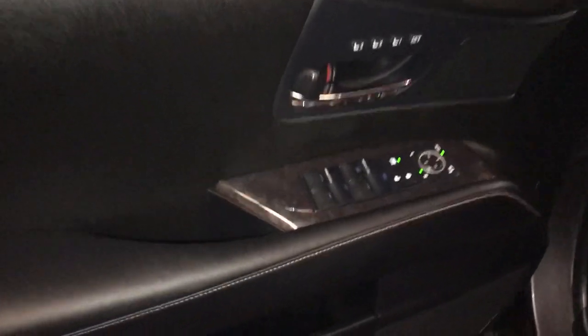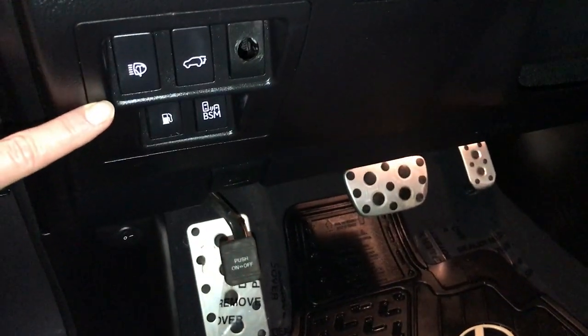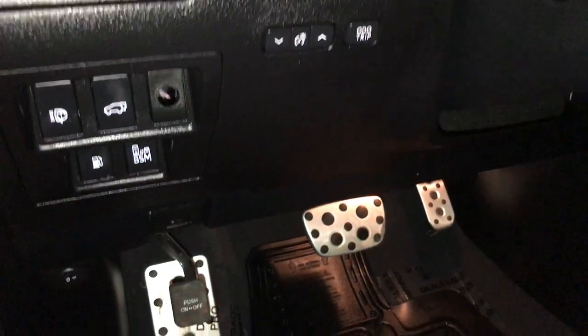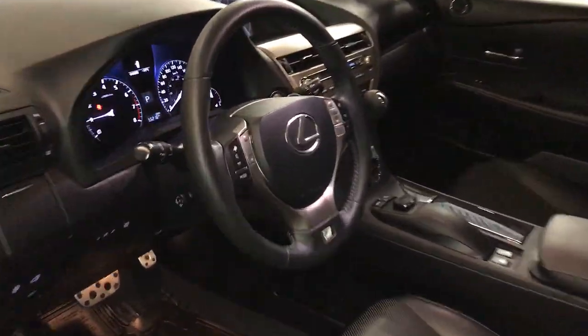Driver's e-memory, powered windows, locks, and side mirrors with power folding, cup holder, controls for your headlamp washers, trunk, gas cap release, blind spot monitoring, dashboard lighting, and odometer trip. Sport pedals, power adjustable front seats — they both have lumbar support, powered tilt, and a telescopic steering wheel.